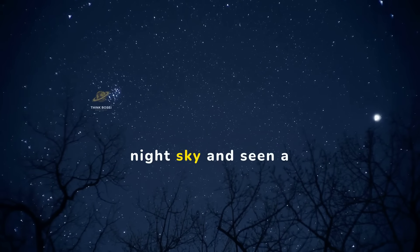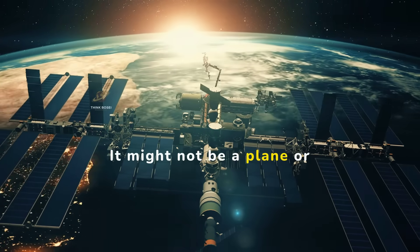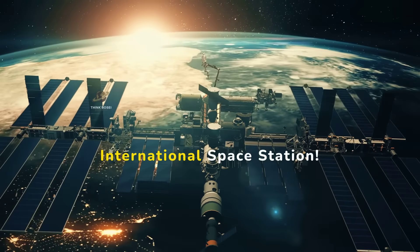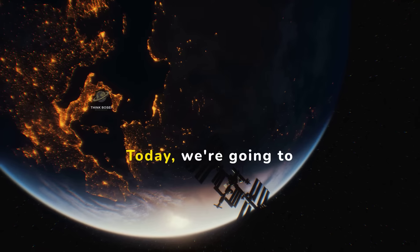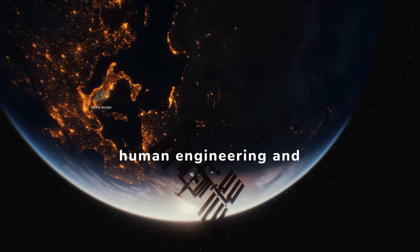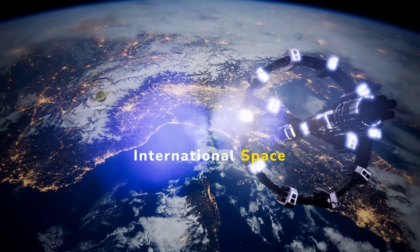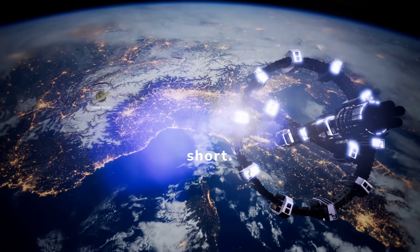Have you ever looked up at the night sky and seen a bright, moving object? It might not be a plane or a satellite, but the International Space Station. Today, we're going to explore this amazing feat of human engineering and collaboration. Welcome to our video on the International Space Station, or ISS for short.